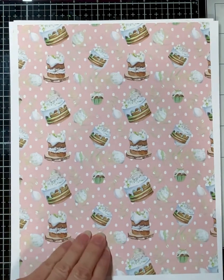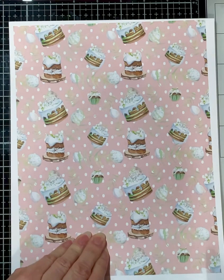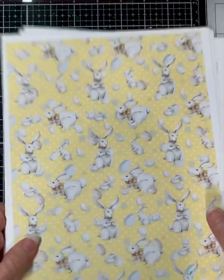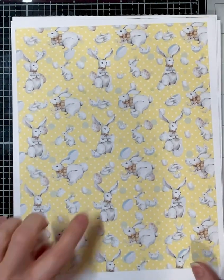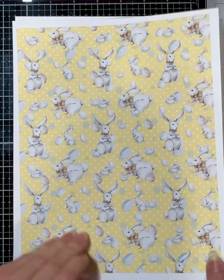This is the yummy Easter part, where you have all these desserts — cakes with the icing, and you have your colored Easter eggs. And here's the little Peter Cottontail. He is hopping down that bunny trail. Look at him go. I love these with the floppy ears. So cute.